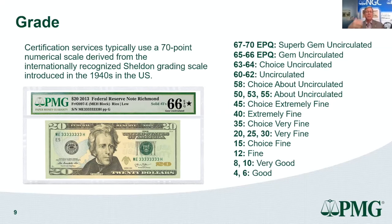The 70-point grade scale tries to tell you which notes are truly superb gem uncirculated and which are lower uncirculated. Don't try to say a PMG uncirculated doesn't match your IBNS idea of uncirculated — they're two different grade scales. PMG's full grade scale definitions are available to view on pmgnotes.com.